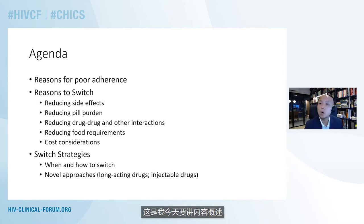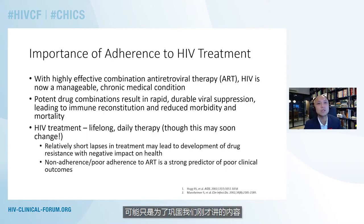A broad overview of what I'll be talking about today will include looking at some of the reasons for poor adherence, some of the reasons in which we would be switching medications — including reduction of side effects, reducing the number of tablets patients need to take, reducing drug interactions, as well as food requirements and cost considerations. I'll also cover some switch strategies, including novel techniques, and then look at a few case examples to consolidate what we've talked about.